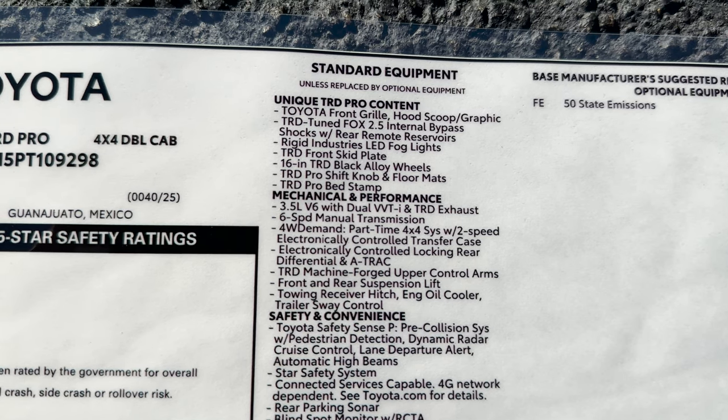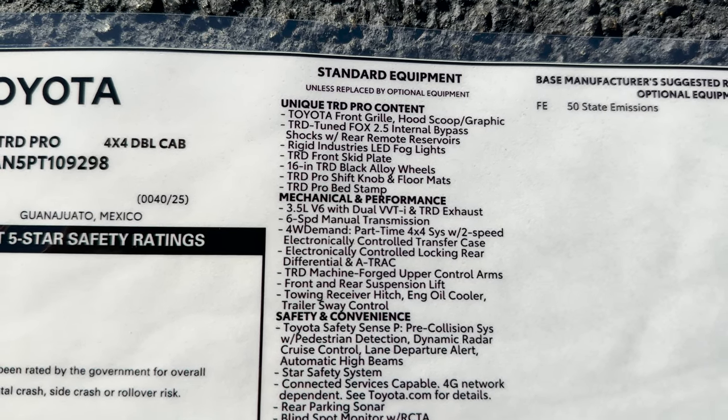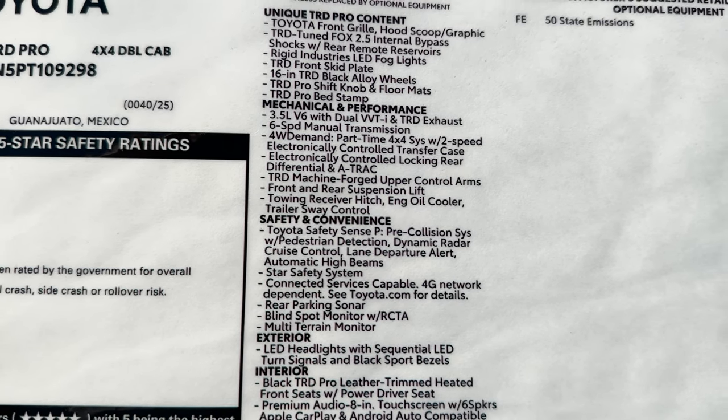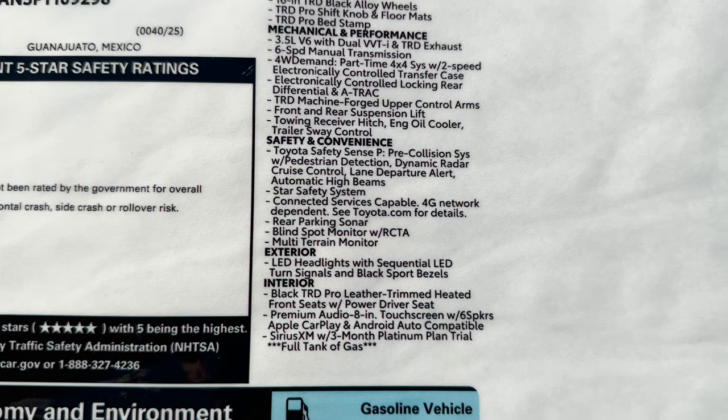It has a 3.5-liter V6 engine that'll give you 278 horsepower and 265 pound-feet of torque. It has a locking rear differential and active traction control, and a lift of 1.5 inches in the front and 0.5 inches in the back.